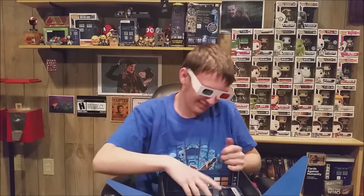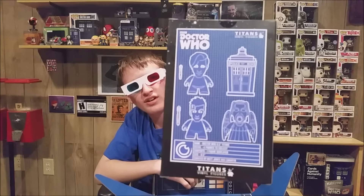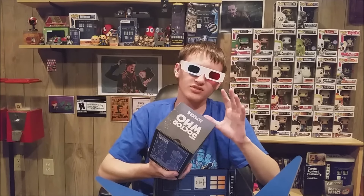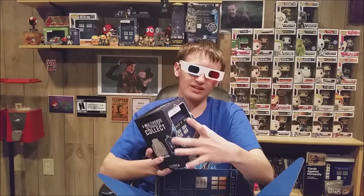Our next item is a Doctor Who Titan. One that we already have, but let's see the other one — these are some of the other things that I could have gotten. They're different from Pops, made a little differently. They've got like a triangle-like shape to them in the way that they're made.